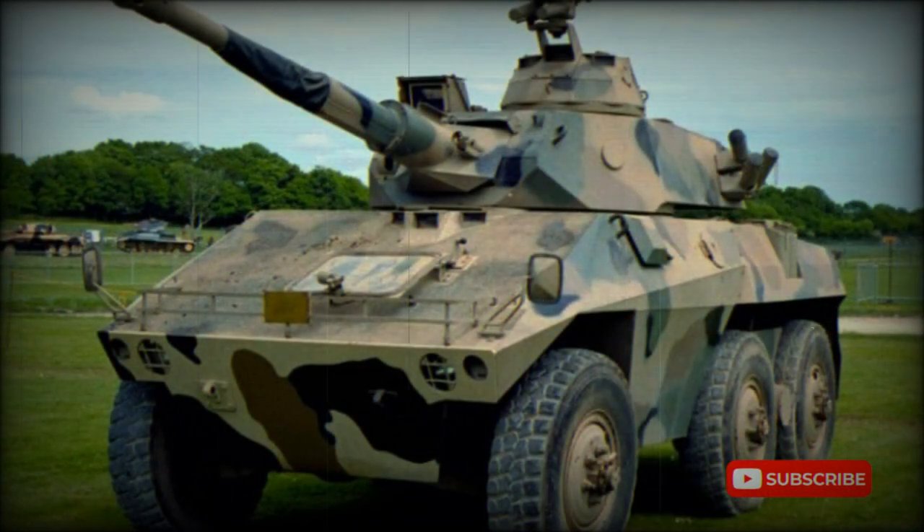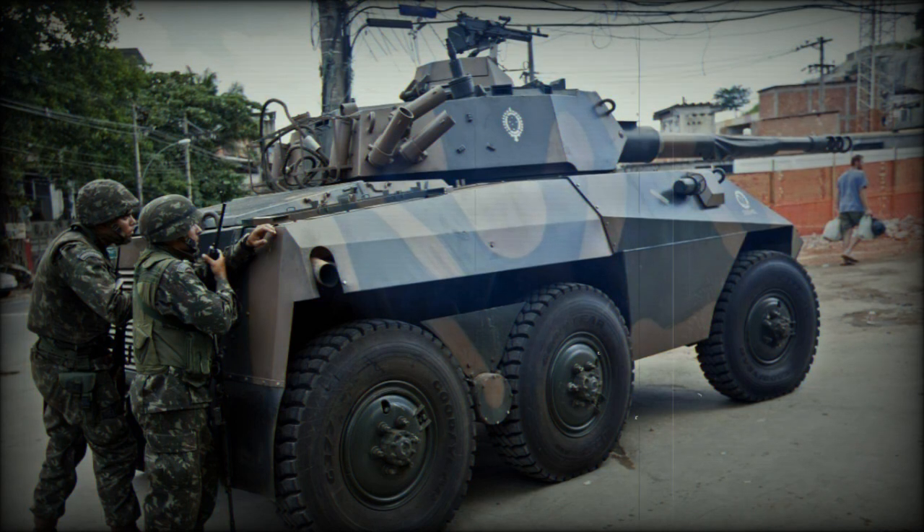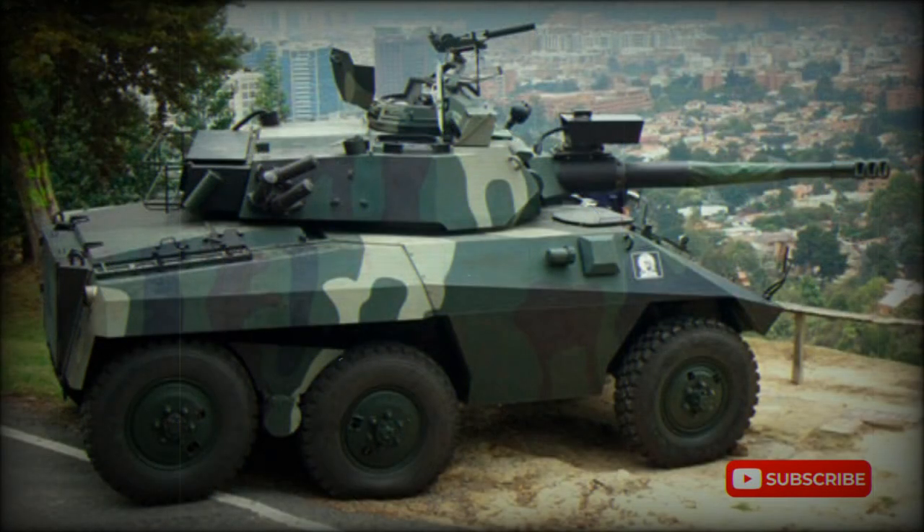The resulting vehicle was later renamed the Guarani. In 2012, a first batch of these armored vehicles was ordered for the Brazilian Army. These were delivered between 2013 and 2014 and began to replace the EE-9 and EE-11. Full-scale production of the Guarani commenced in 2013, and by 2019 a total of 400 Guarani armored vehicles had been delivered to the Brazilian military.